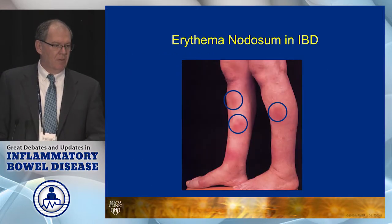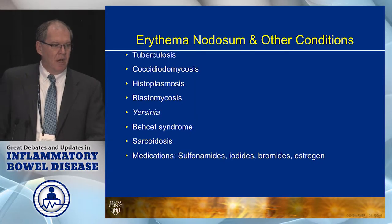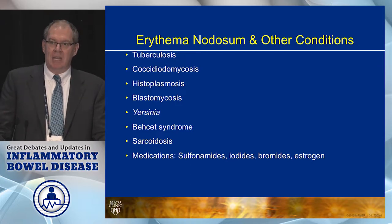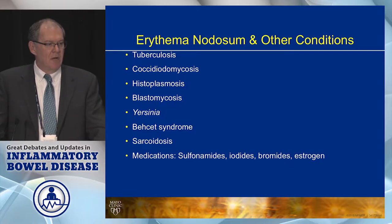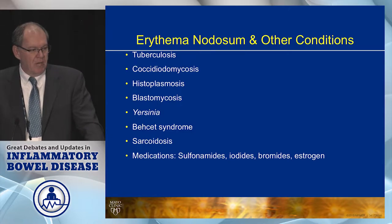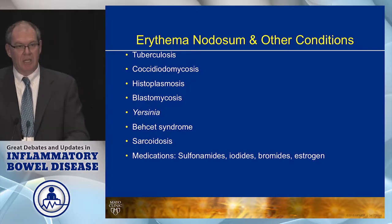Here are the classic manifestations of the red tender nodules on the shins. However, when you're seeing a Crohn's patient, realize that there are other things that can cause erythema nodosum, including TB, fungal infections, Yersinia, Behçet's, sarcoidosis, and a variety of medications. So you need to keep those in your differential diagnosis.